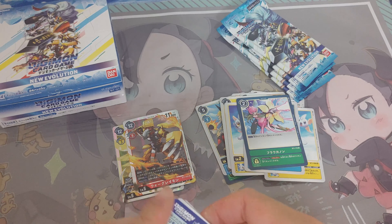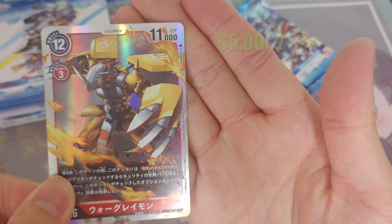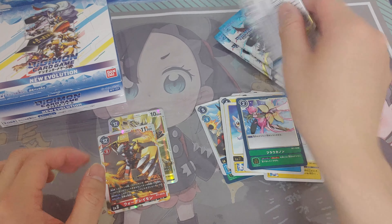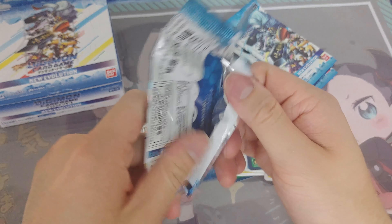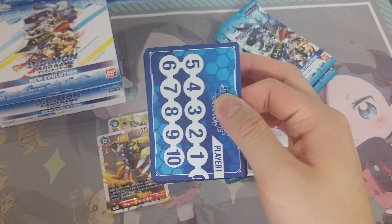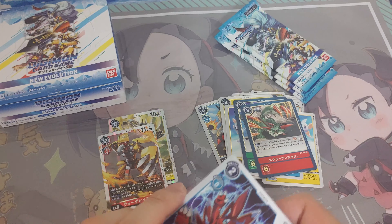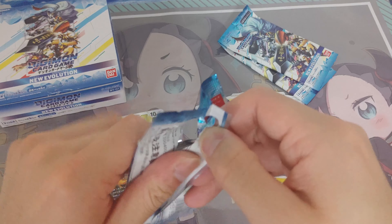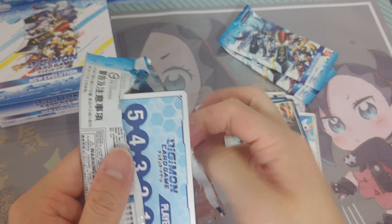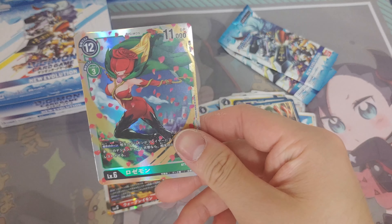Alright. WarGreymon. Bookoff is like the Goodwill of Japan, sort of, but they sell stuff at like crazy prices — almost retail prices on clothing and stuff like that. Nice. Rosemond.